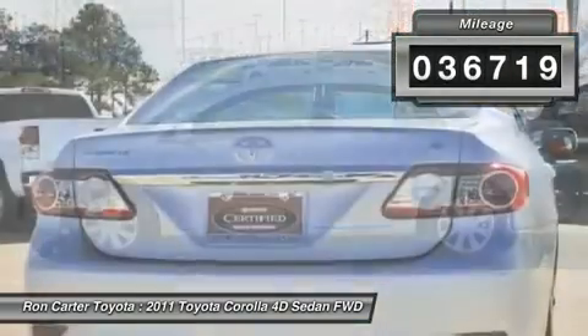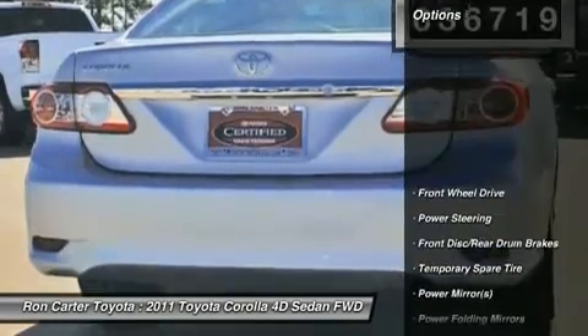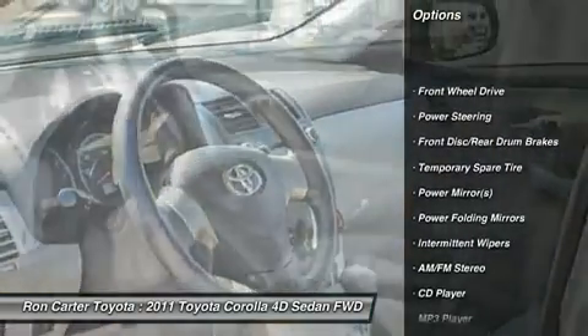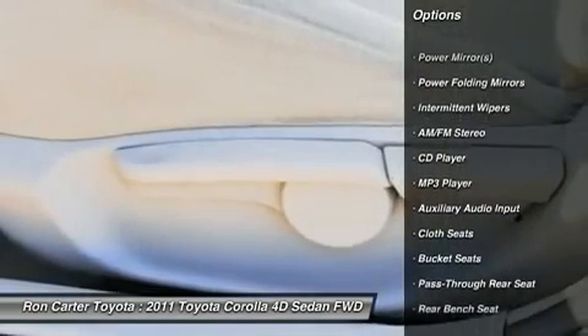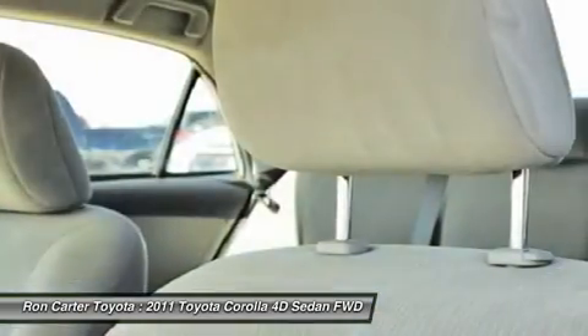Here are some of this vehicle's great options: stability control, traction control, anti-lock braking system, air conditioning, power steering, adjustable steering wheel, front wheel drive.